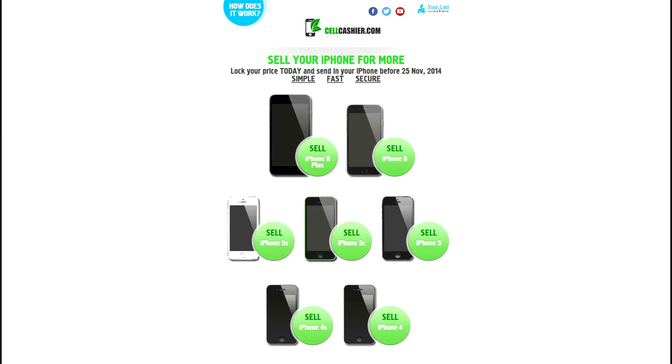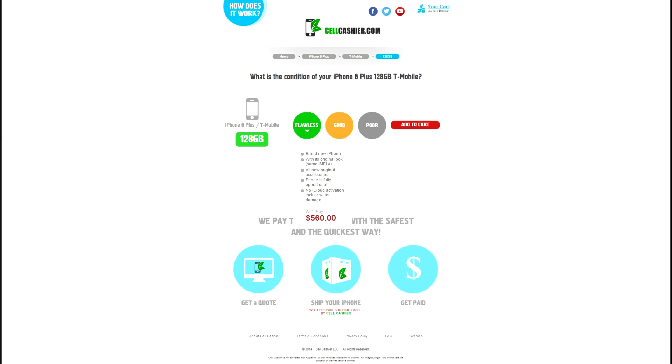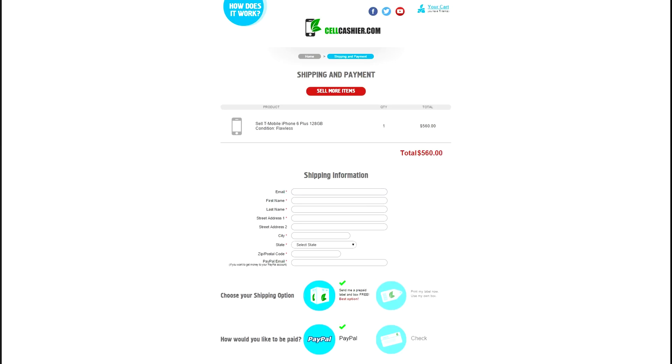To get a quick quote, you just simply pick your iPhone model, carrier, size and condition of your iPhone and the quote will immediately display. If you like the quote, then you can just add it to your cart and checkout. They will even send you a prepaid label and a box for free. You can also choose how you want to be paid — they can either send you a check or you can get paid directly from PayPal.